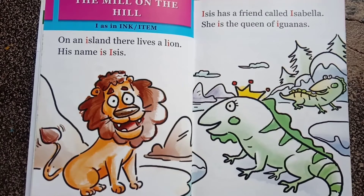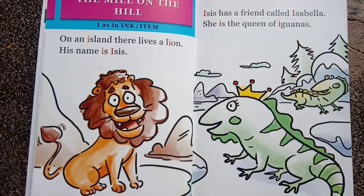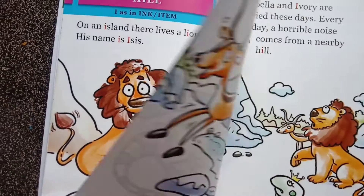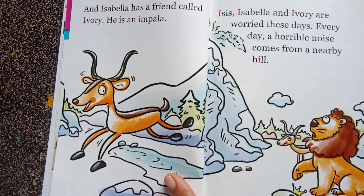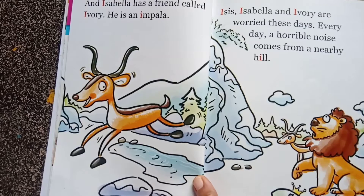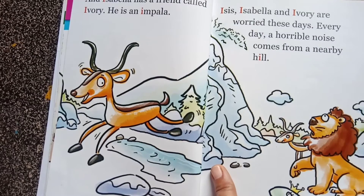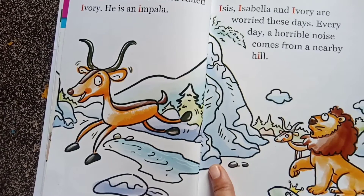ISIS has a friend called Isabella. She is the queen of iguanas. And Isabella has a friend called Ivory. He is an impala. ISIS, Isabella, and Ivory are worried these days — every day a horrible noise comes from a nearby hill.